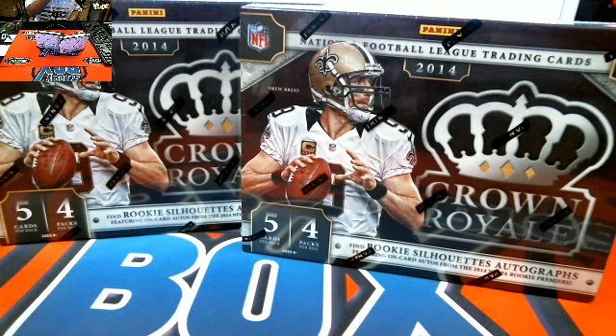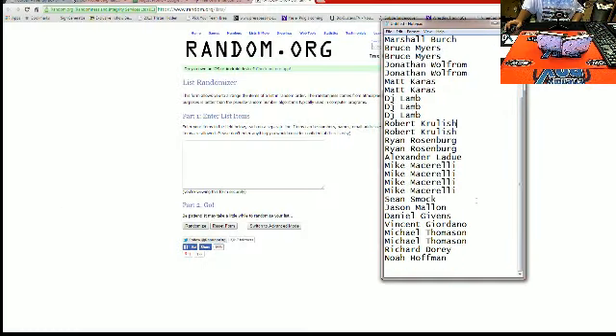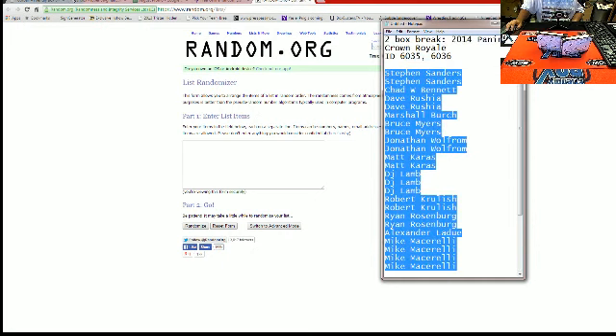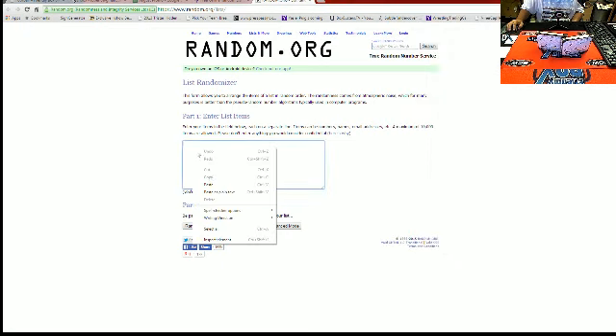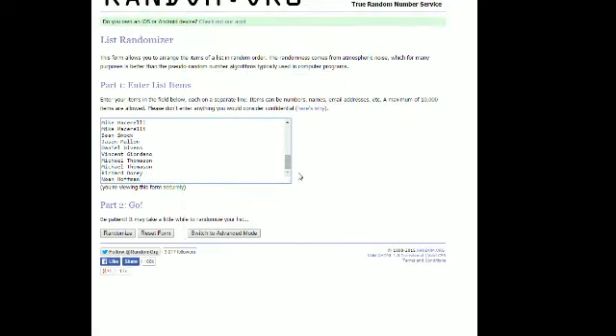This is a two-box break of 2014 Panini Crown Royal, ID numbers 6035 and 6036. Getting you guys over to our screen — Noah H., you are down here at the bottom; Stephen S., you are up here at the top. Getting you guys pasted in for a tighter view. Good luck, seven times through.